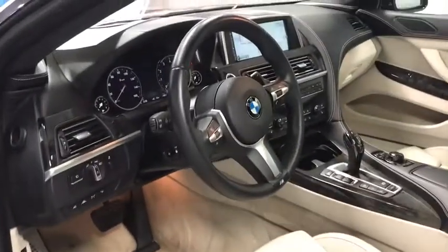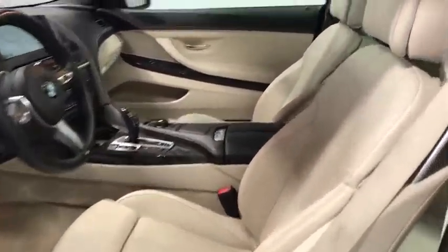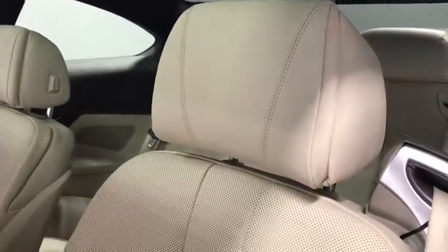Rear window defroster, power windows, heated front seats, CD player, trip computer, security system, fog lights, electronic stability control, and power moonroof.